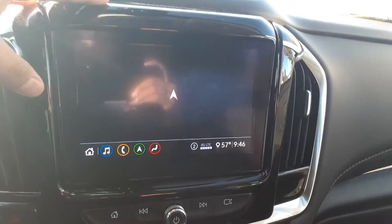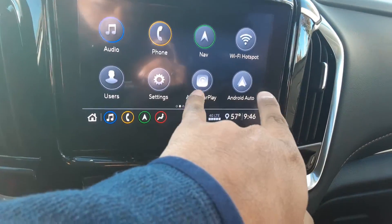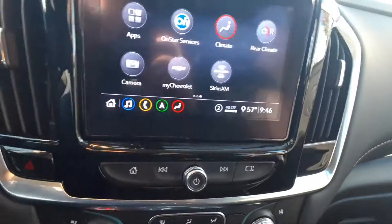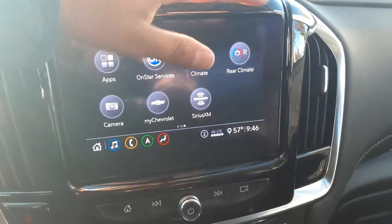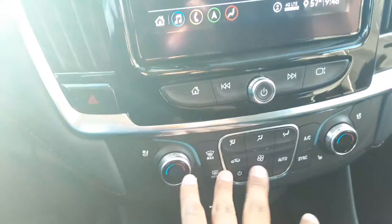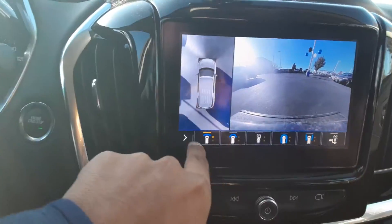Coming over here you have your infotainment center with built-in navigation, which is pretty awesome — you won't really have to rely on your phone as you would with Apple CarPlay and Android Auto, though those are available too. You also have front and rear climate control on the system, as well as controls on the back of the center console.